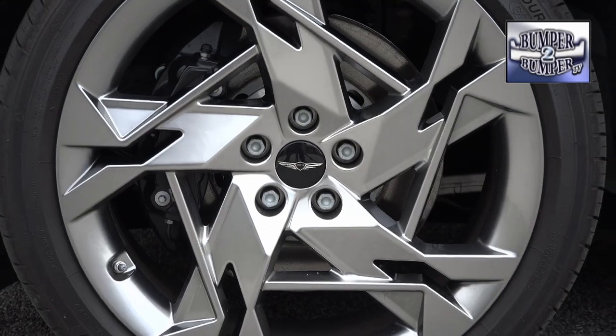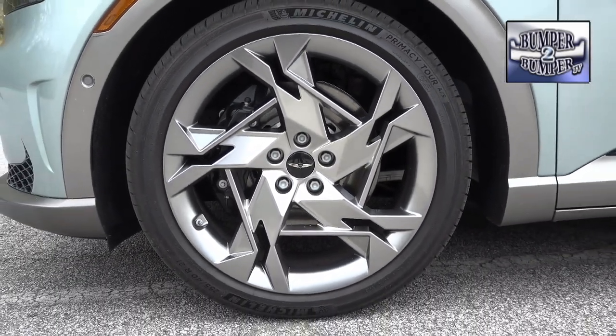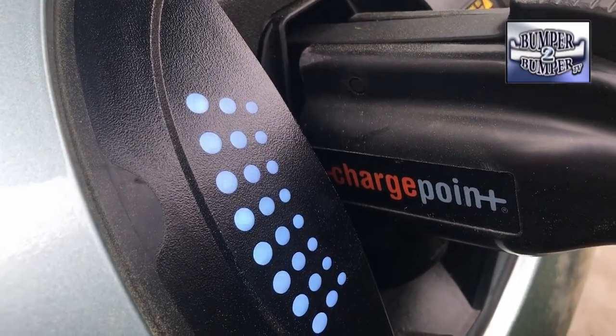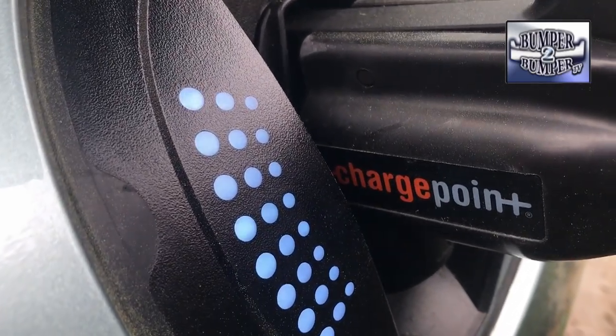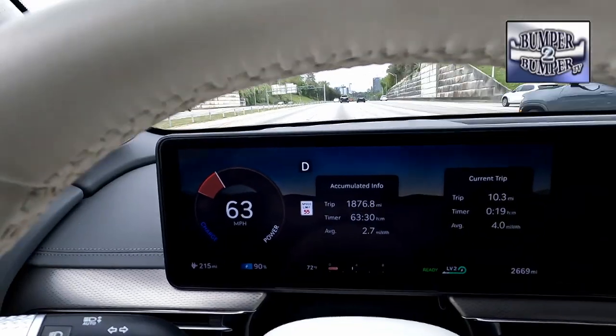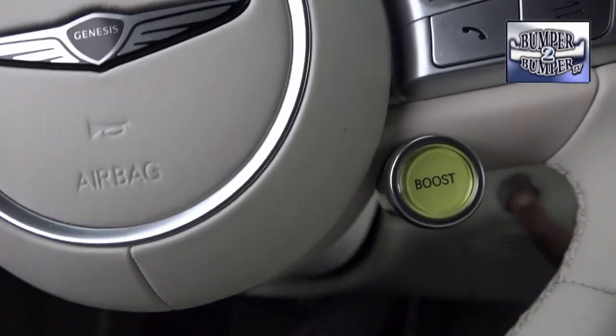Our test car was outfitted with 21-inch wheels. Optional 19-inch rims can increase the range by about 10 miles. We used a 50-amp Level 2 charger to add 97 miles of range for a total cost of three dollars and sixty cents.